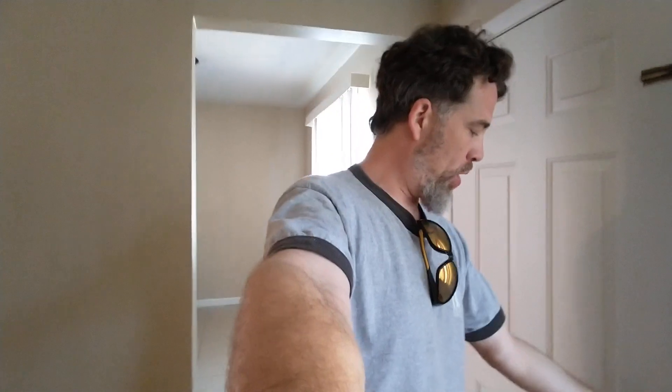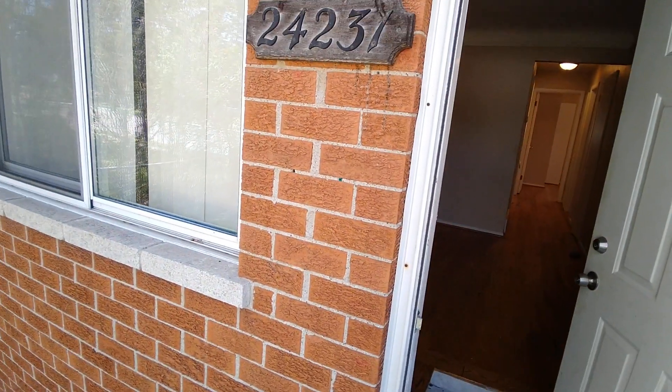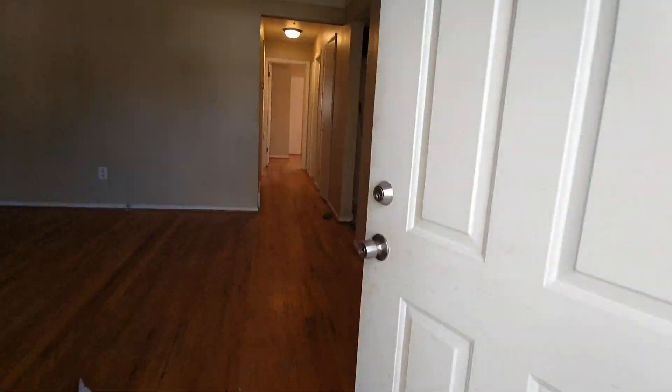Do my due diligence for my channel and give a quick walkthrough of this house that I had to come through and quickly do a quick clean up on 24231 Flower. I had to paint a little trim and clean a little, calm it up that somebody didn't clean up.